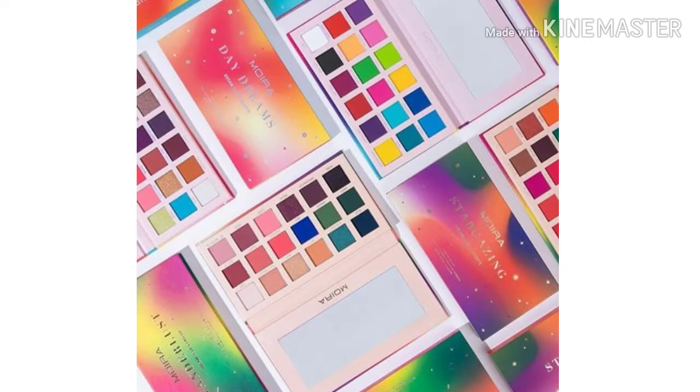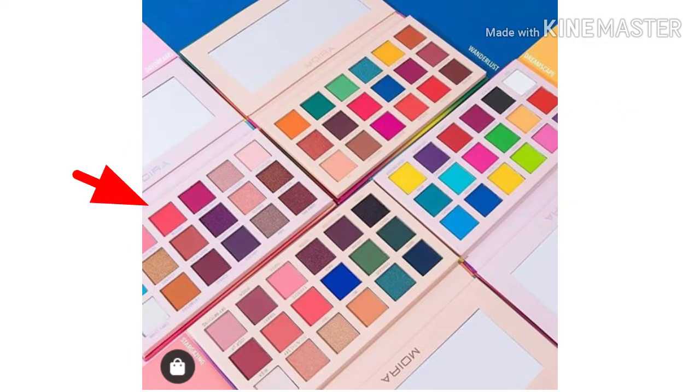So first, there's going to be four different variation palettes. These are four palettes from the More Cosmetics dream series — they are 18-pan palettes. One is Dreamscape, one is Daydreams, one is Wanderlust, and one is Stargazing.